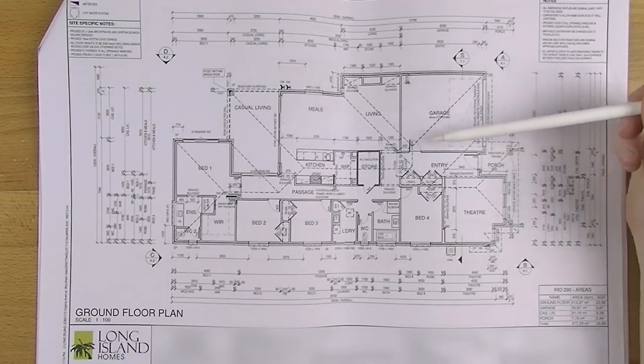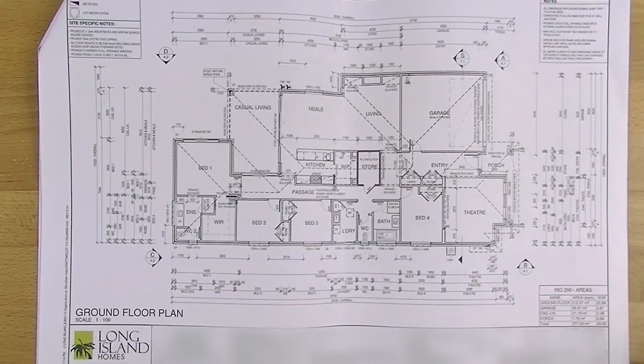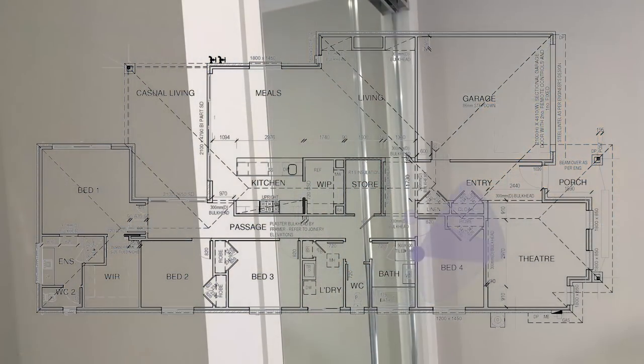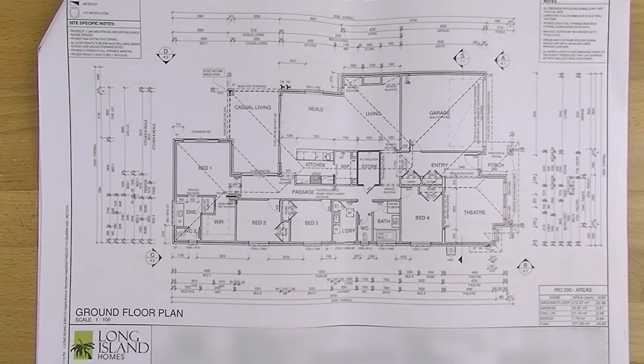When you continue down you've got two choices. If you go left you go down into all the bedrooms; if you go right you go into the meals and living area. Going down into the bedrooms, you come around the corner into the fourth bedroom — this is going to be our guest room for now. All the bedrooms have built-in robes, and we're using opening doors on every single wardrobe. Our house is extra height, so we've gone with extra-height doors to get the full use of the whole space, and I find I get more storage out of opening doors than sliding doors.